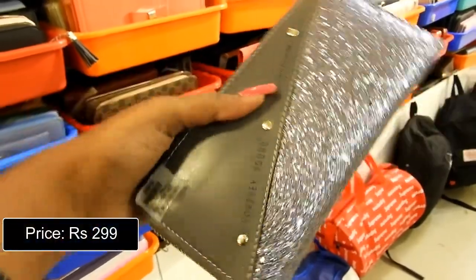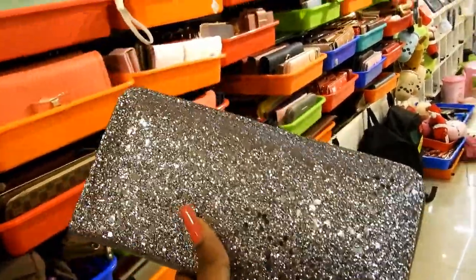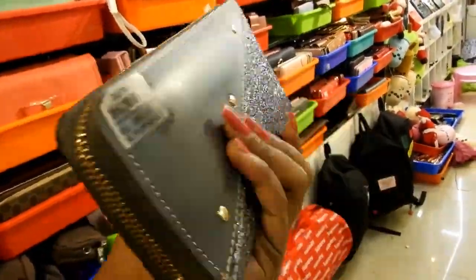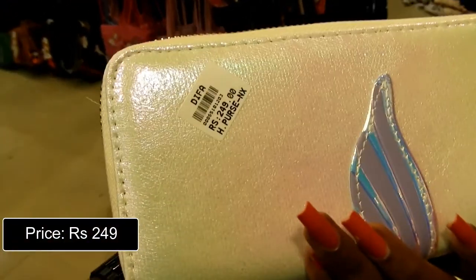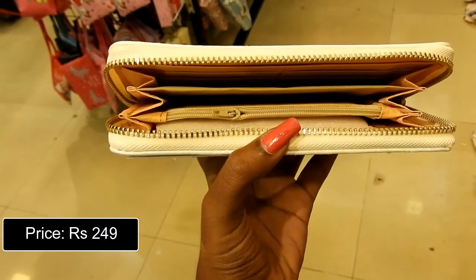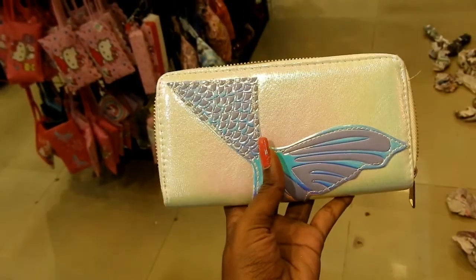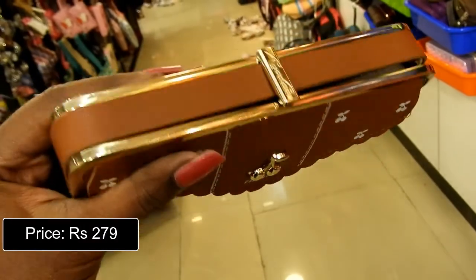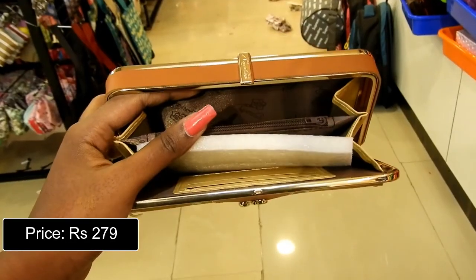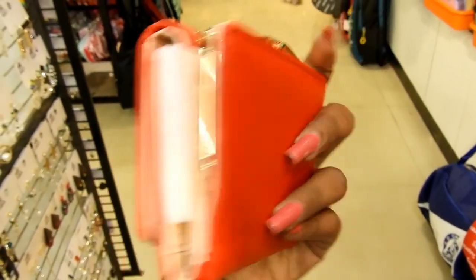Next is the silver blingy long wallet, which looks very stylish, priced at Rs. 299. This is a holographic mermaid long wallet, priced at Rs. 249. This is a clutch-type purse in brown and grey, priced at Rs. 279. And this is a small compact wallet which can fit into pockets, priced at Rs. 249.